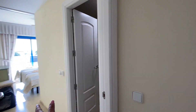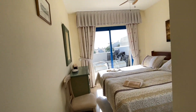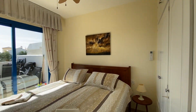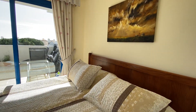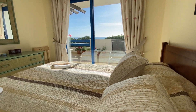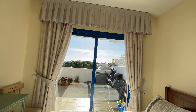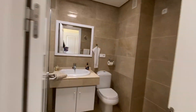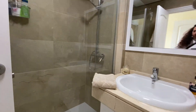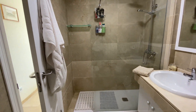To the left is the main bedroom, with a double bed and built-in wardrobes, and you even have a view from your bed, as you can see. There's an en suite bathroom with a walk-in shower.